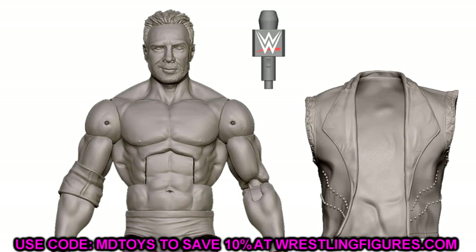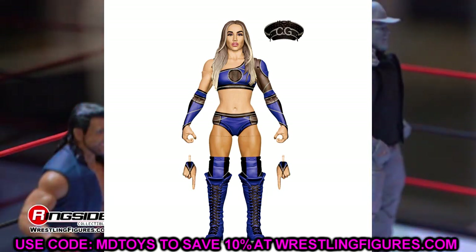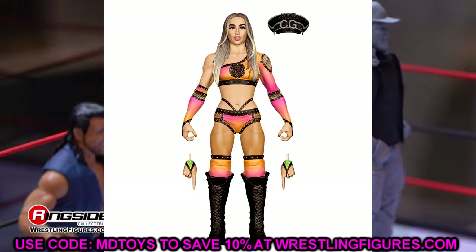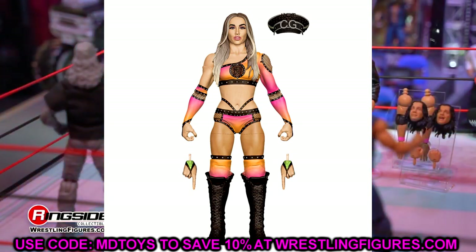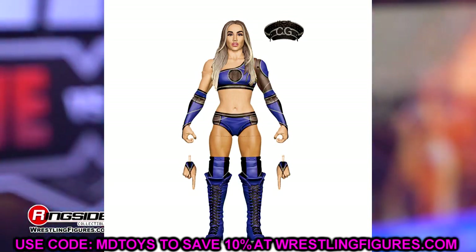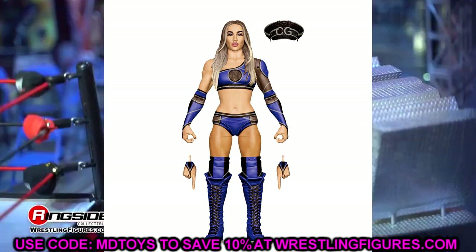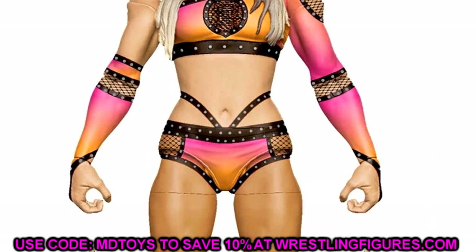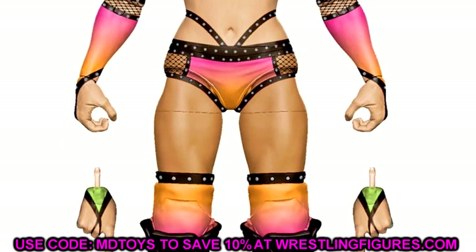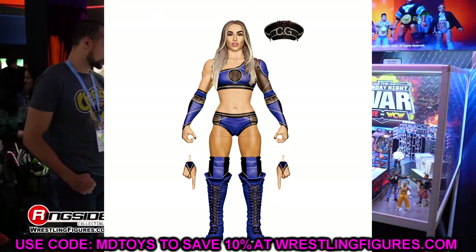Rounding out Elite 108 so far is Chelsea Green as the chase variant. You have a purplish-blue-and-black version and an ombre sunset pink-and-orange version — both look really good. The head sculpts look a bit off in render form, but Chelsea Green has a very unique look and her basic did a decent job of capturing her likeness. Her first Elite here, and having two versions makes sense since I think her figure is going to sell well among collectors.